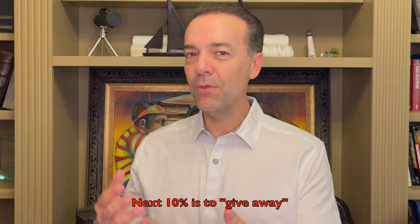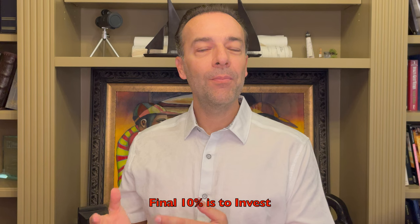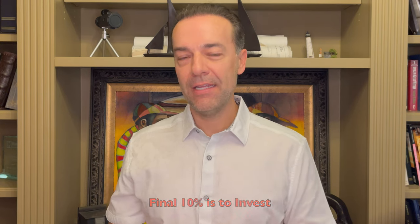Then the next 10% is money that you give away. There is a workaround: give 10% of your time to some cause or someone, and do something to help someone else or a group of other people in your life. The final 10% is to invest. In the second part of this video, I'm going to tell you exactly what to invest in. But here's a little more detail on the breakdown of each one of these categories.